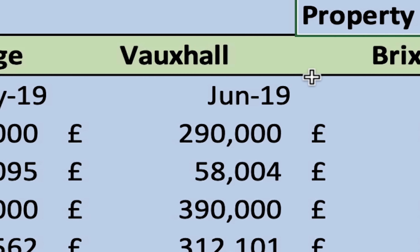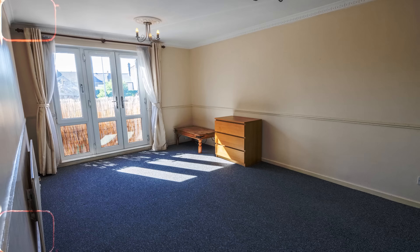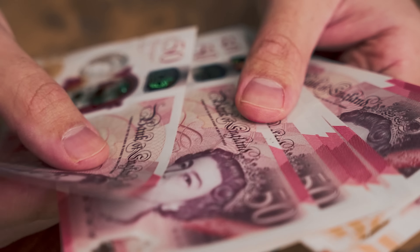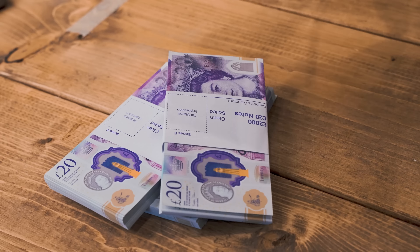This is my buy-to-let cash flow. Since December 2018, I've bought 11 properties. I've stripped them out, refurbished them, and rented them out. I want to go through all the numbers and show you how much money they actually make, how much tax you have to pay, and what happens to the cash flow if interest rates change.